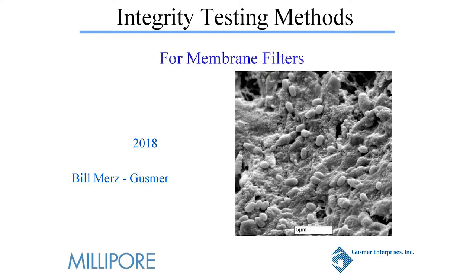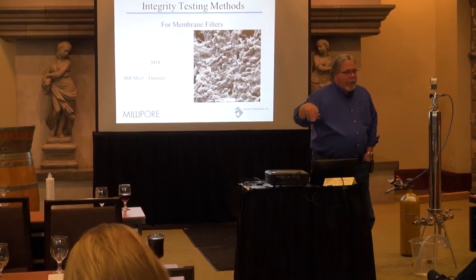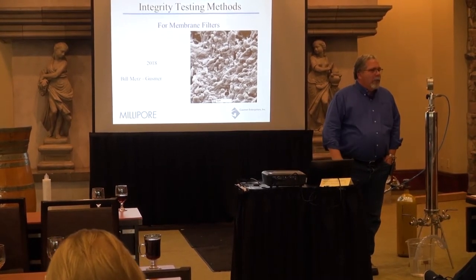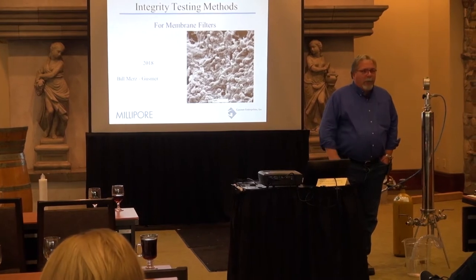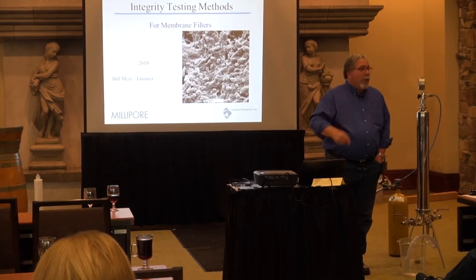I appreciate everyone coming today. My name is Bill Merz. I'm a regional sales manager for Gusmer. I actually cover this area all the way down to San Diego and kind of share a lot of territory with Greg Sitton, who introduced Nate Starbard.